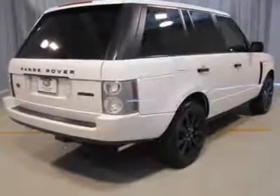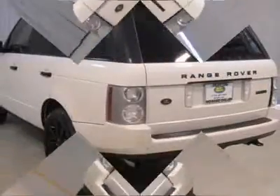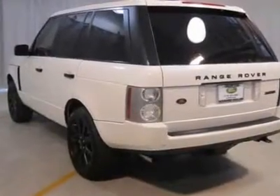20-inch alloy wheels, leather interior, automatic headlights, fog lights, headlamp washers, wood trim, heated seats, moonroof, dual power seats, driver memory, dual air conditioning, and much more.